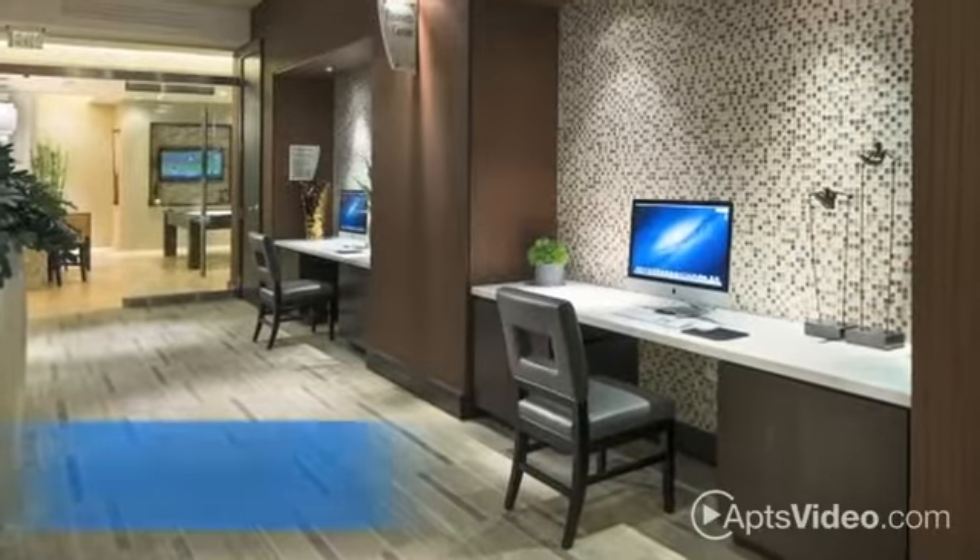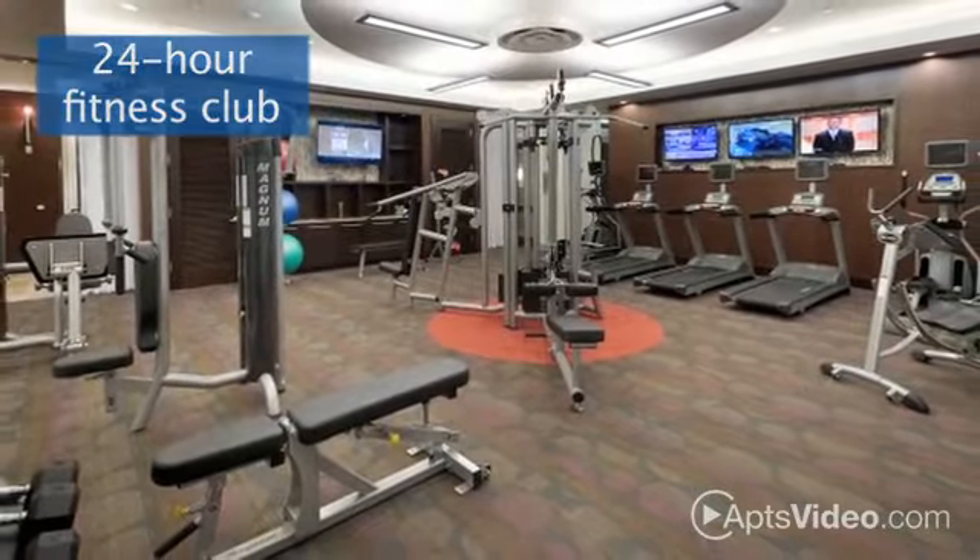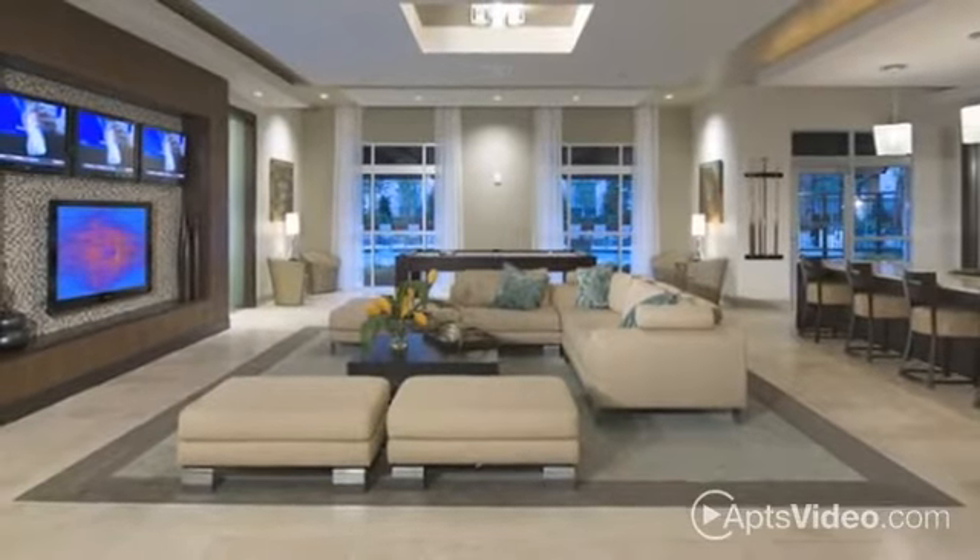On-site amenities include our wired business lounge with private conference room, as well as the 24-hour fitness club with yoga studio.